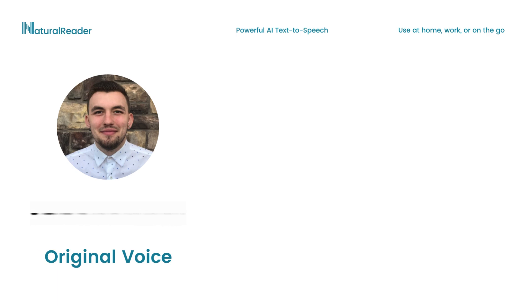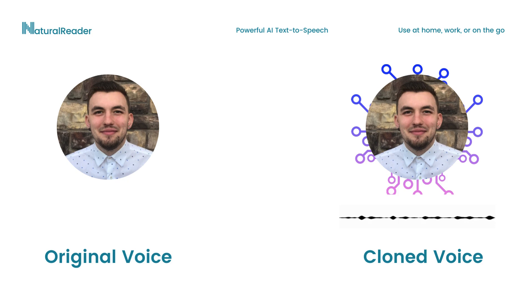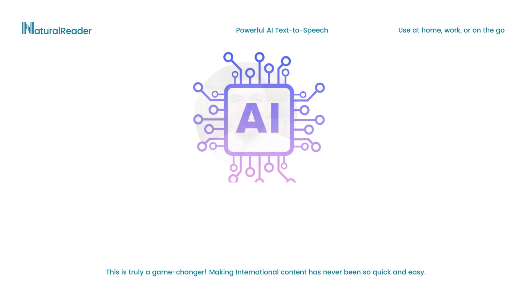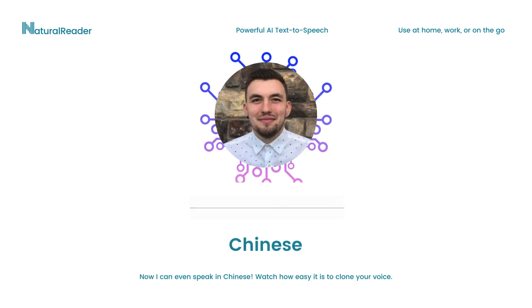Did you know that Natural Reader cloned voices can speak in over 100 languages? Wow, that's so cool! So I can instantly become multilingual just by cloning my voice? Esto es realmente revolucionario. Nunca ha sido tan rápido y fácil crear contenido internacional. 现在我甚至可以说中文了，看看克隆你的声音有多容易。